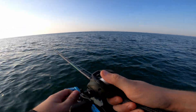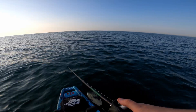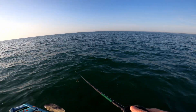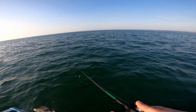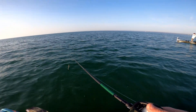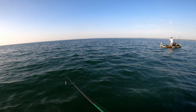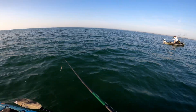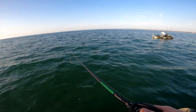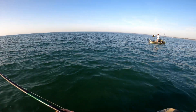Alright, swim bait, catch me something! Oh! Oh! Get him, get him! Yes! Top water! No way, that's a tank! Oh my god — get it! What is it? Monster!